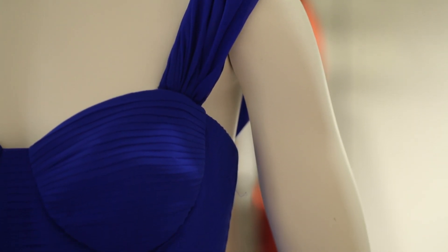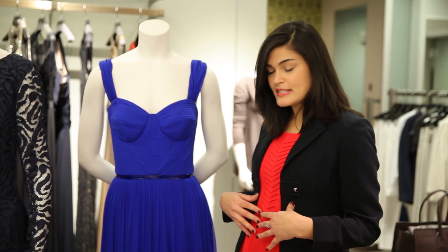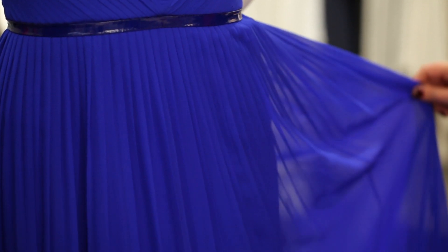This dress is fantastic because it's got a really flattering shape. The corseted top is going to cinch you in at your smallest area, and the flowing skirt looks great on everyone.